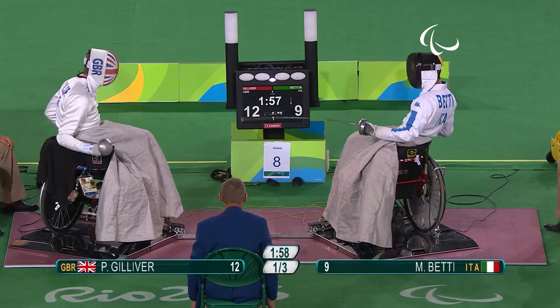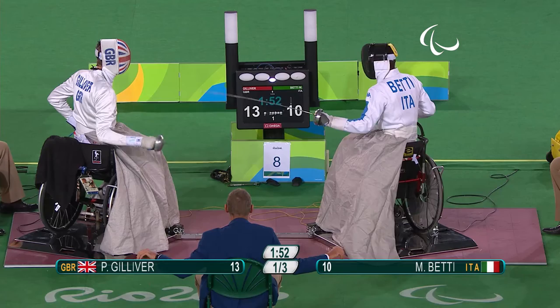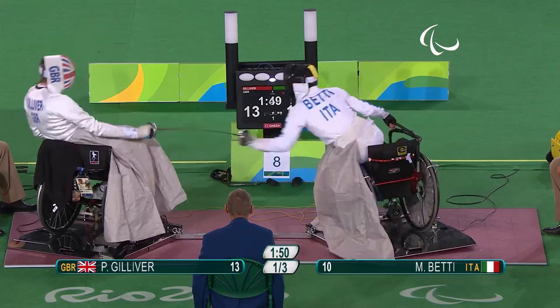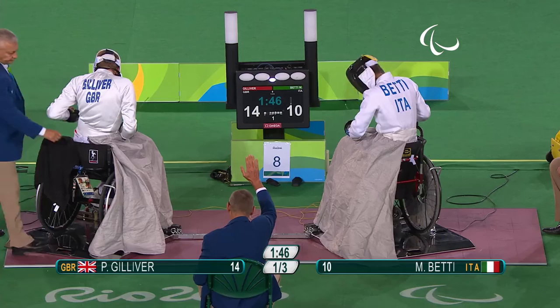This is where the tactics come in — he can just let him come on now. Gilever: double, and that's an advantage, 13-10. He's three ahead. Oh, it's getting a little scrappy. Another victory — just one point away from the semi-final.